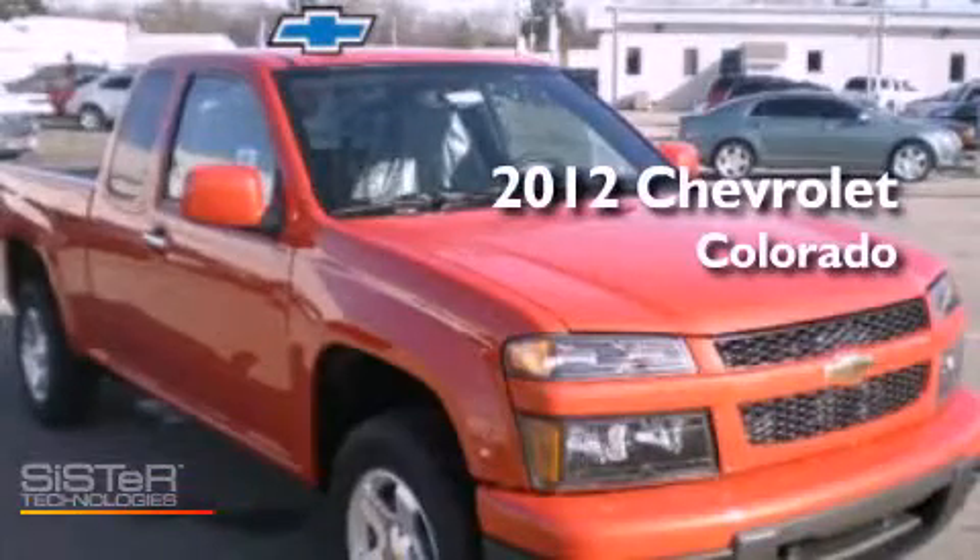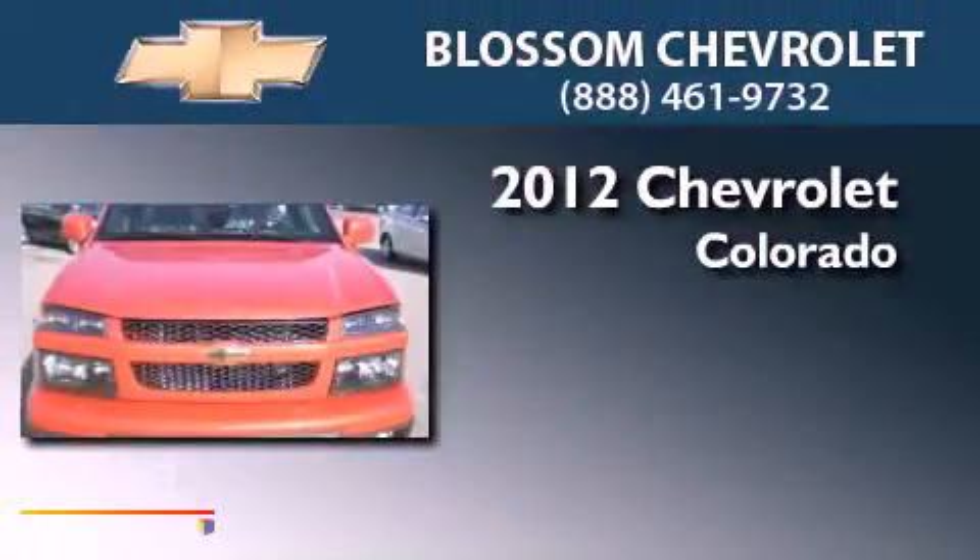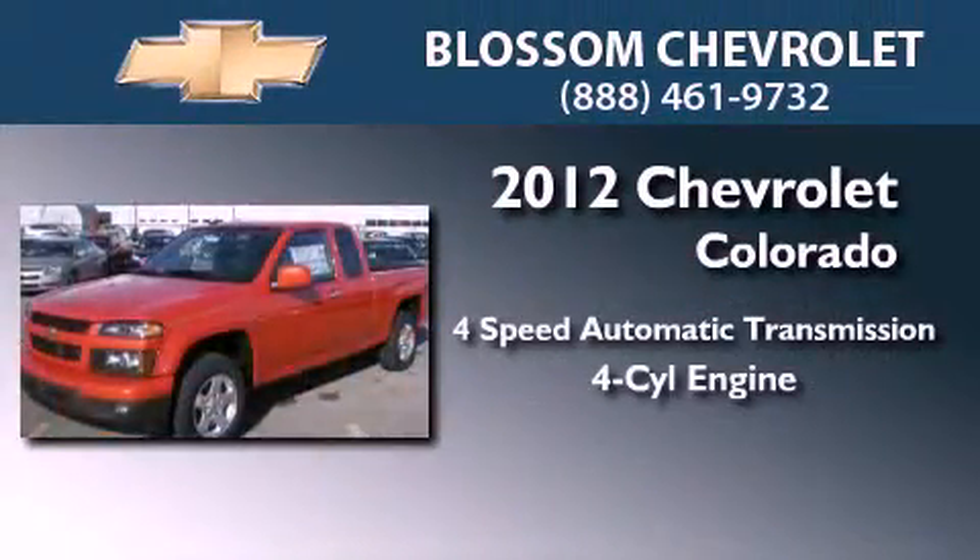This is a brand new 2012 Chevrolet Colorado. This vehicle has seating for six adults and an inline four-cylinder engine.